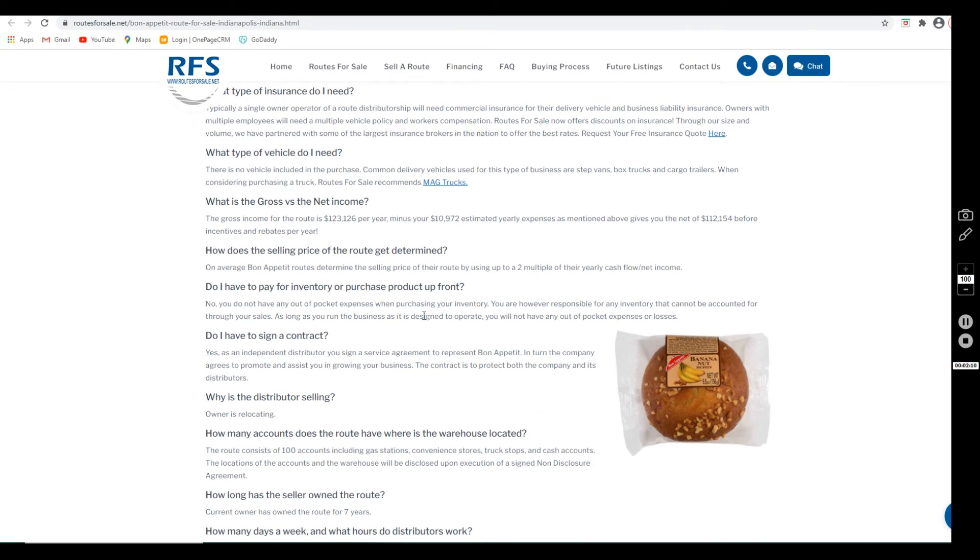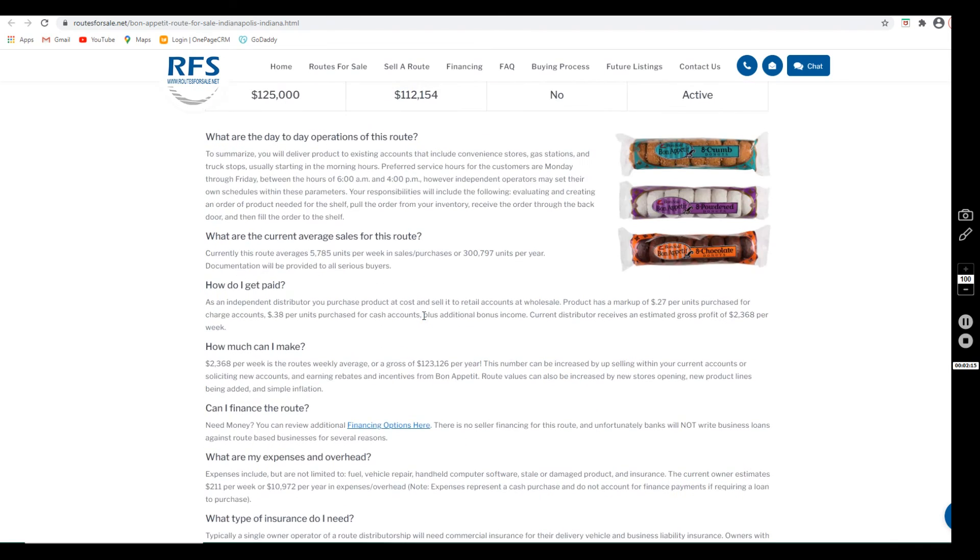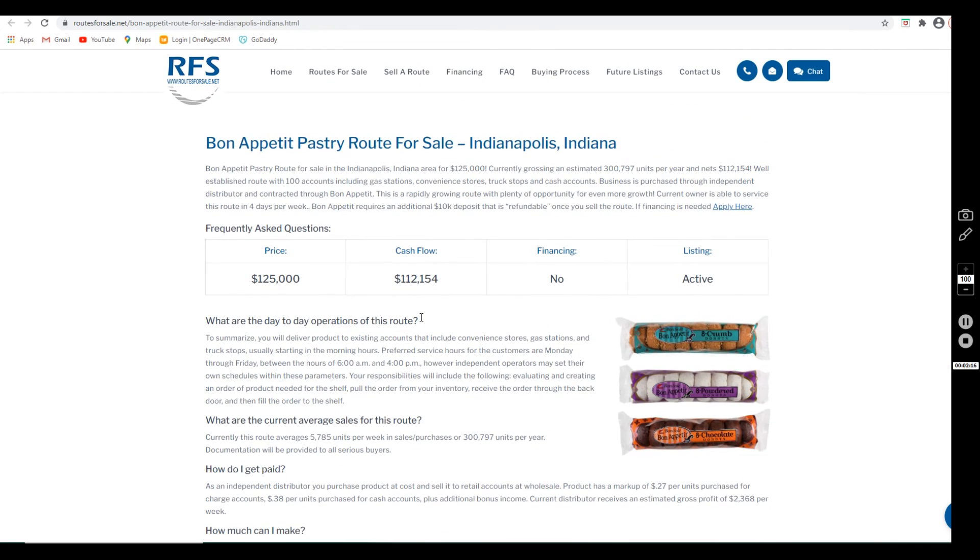If you have any questions or would like to see the account list, we can send you a non-disclosure agreement that can be signed electronically. Once that's signed, the listing agent would provide you with the account locations and warehouse locations.